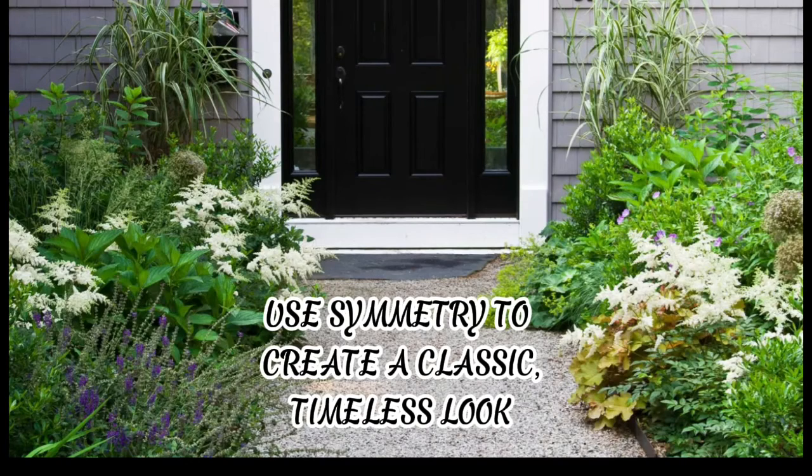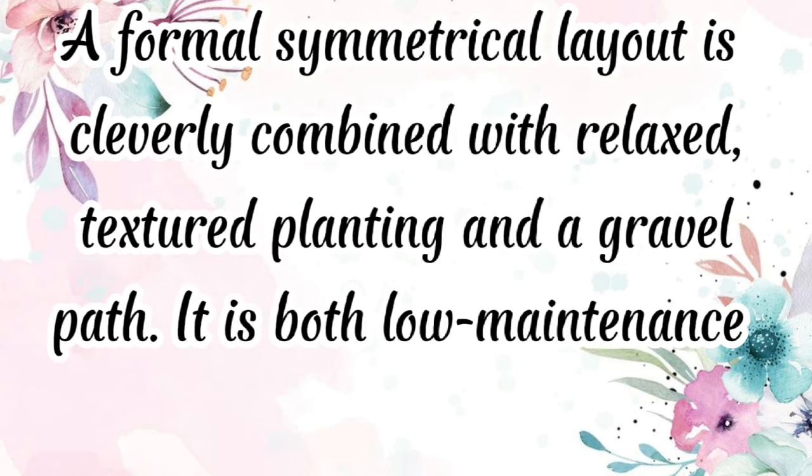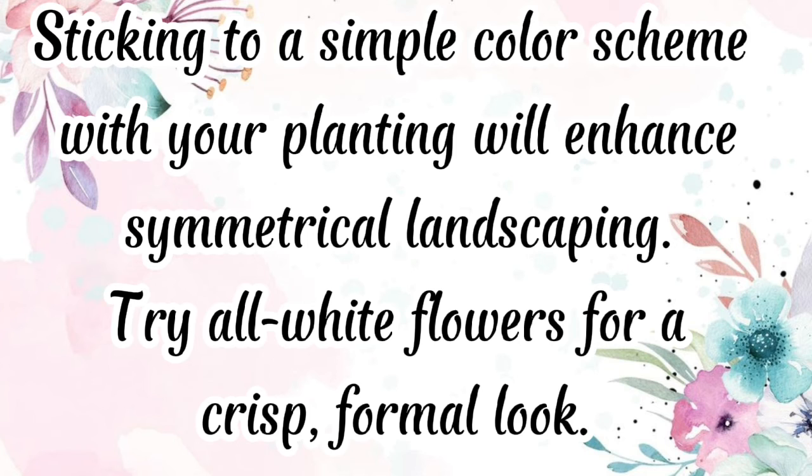Use symmetry to create a classic, timeless look. Symmetrical front yard landscaping will never go out of fashion, and it works particularly well for smaller front yards because it visually expands the space by creating a vista. A formal symmetrical layout is cleverly combined with relaxed, textured planting and a gravel path — it is both low maintenance and smart looking. Sticking to a simple color scheme with your planting will enhance symmetrical landscaping. Try all-white flowers for a crisp, formal look.